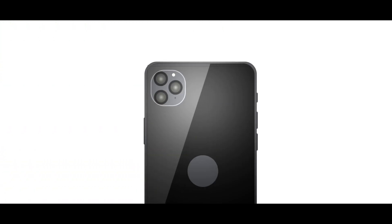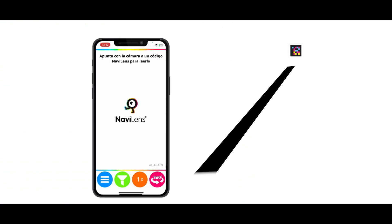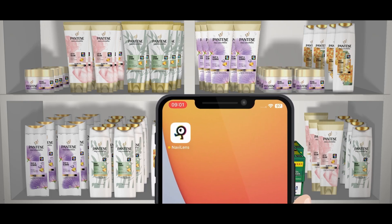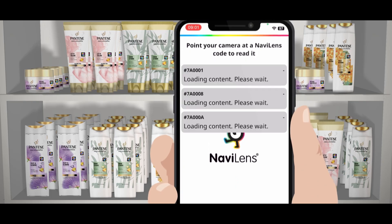How does NaviLens work? The application uses your mobile phone's rear camera to locate NaviLens codes at a distance and without having to focus on the code nor fit the code into a QR frame. Open NaviLens and move your mobile phone's camera towards the shelf where the products can be found.